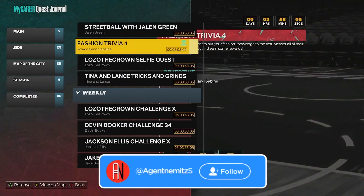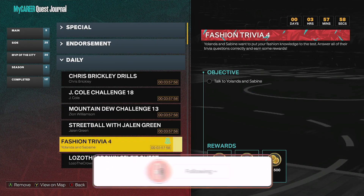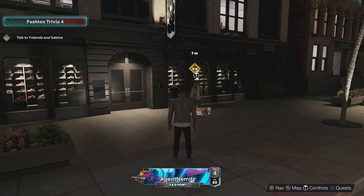Let's go ahead and look at the quest first. It's under Side quests, in the daily category — Fashion Trivia 4. You can see the different rewards you get: some fashion, VC, MVP points, all that. So let's go ahead and talk to them, see what they have to say, and I'll answer the trivia for you.